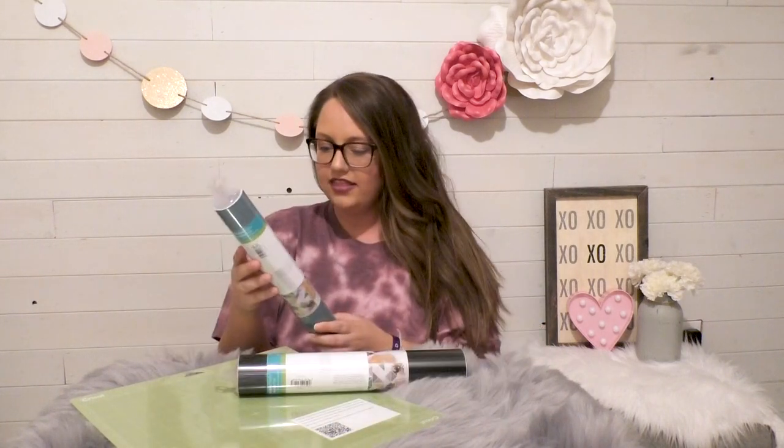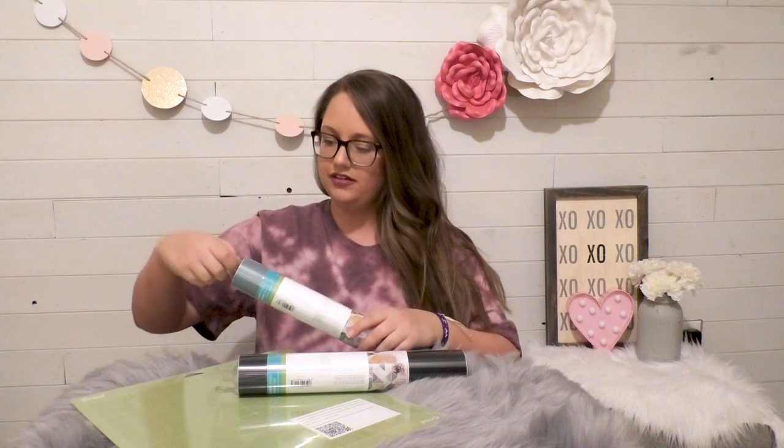Next you get six sheets of the meadow sampler vinyl, and these are really beautiful colors for this time of year. If you have not tried Cricut premium vinyl, now is a great chance. This is a different formula than the older Cricut vinyl — it cuts smoother, lays flatter, and I've had less bubbles when applying it. It's so much better to work with. With this meadow sampler you get six sheets of 12 by 12, and this is the first Cricut matte vinyl I've felt — I'm so impressed with how it feels.